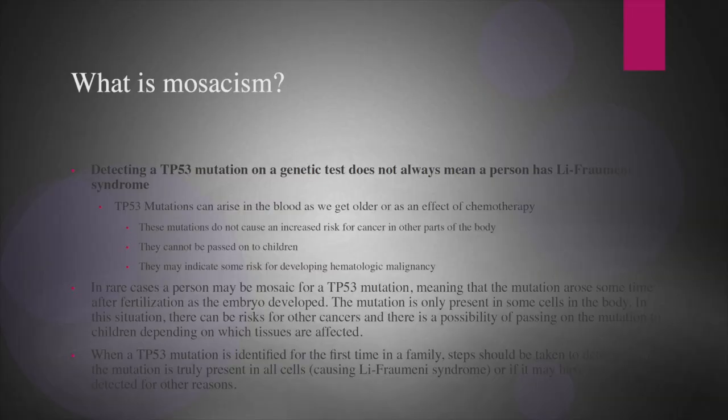These types of mutations cannot affect cancer risk in other parts of the body and cannot be passed on to family members. There is some suggestion or concern that maybe they could be a marker of a risk for developing an actual hematological cancer down the road, and so that's something important to note. When someone is the first person in their family being tested for TP53 and we get TP53 results, we generally recommend some additional testing to confirm whether this is indeed an inherited mutation from the sperm or egg that is really causing the person to have Li-Fraumeni syndrome, versus these other situations where our very sensitive technology may just be picking up very low levels of mutations due to other things.